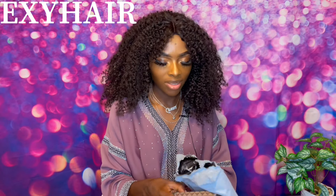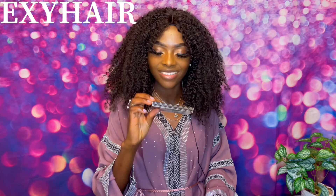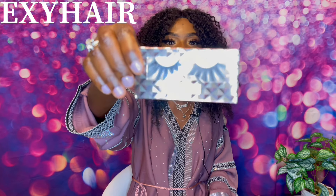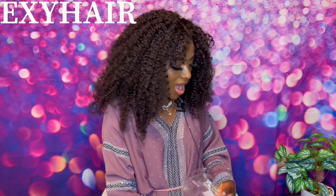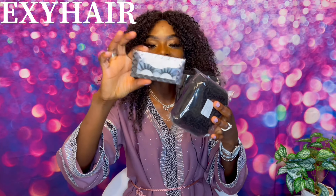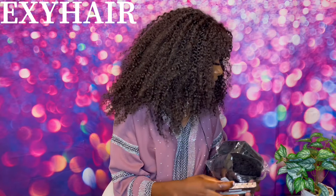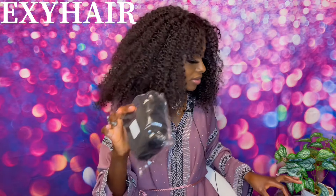So guys, here with me today is the afro kinky human hair bob. This is the package — oh my gosh, it comes with an eyelash! This is what I love. This is so super nice — this is the type of eyelashes I love. Thank you so much XZ Hair for this gift. They even give you a gift inside the package. I have two packs with me, and I'm just going to put one down and review this one.